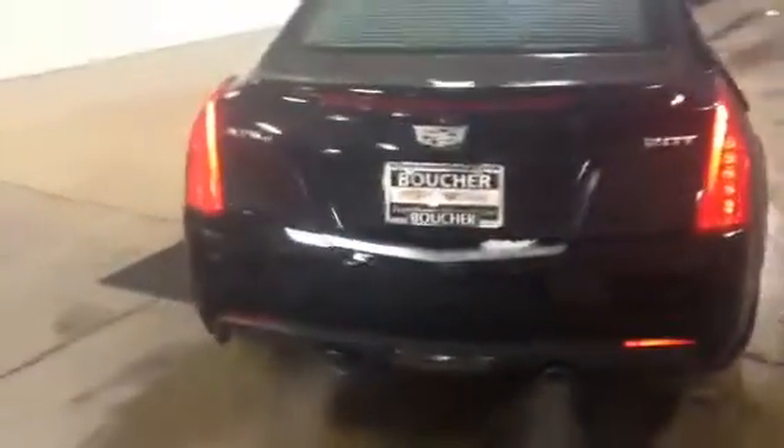This Cadillac ATS comes with all wheel drive. You even got your 2.0 liter turbocharged engine in here, so plenty of get up and go. Great gas mileage inside of this vehicle also.